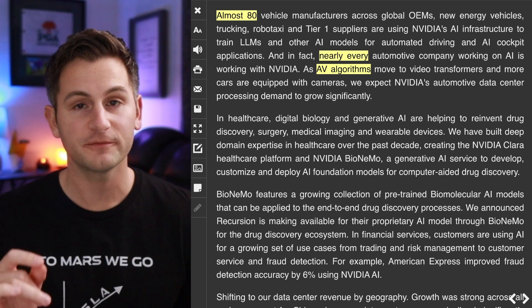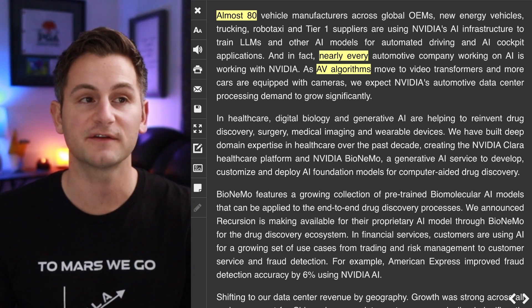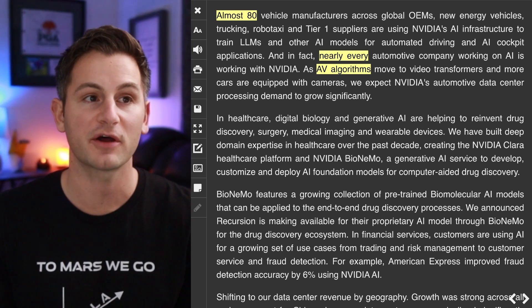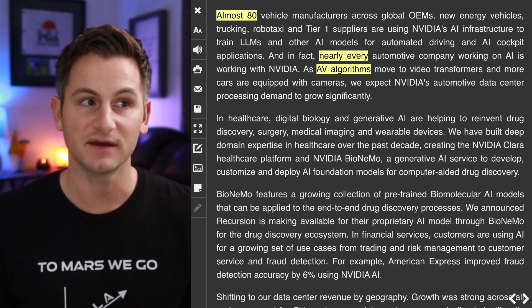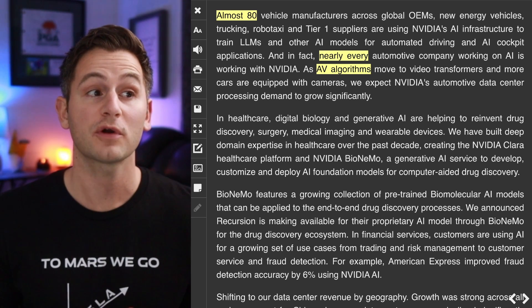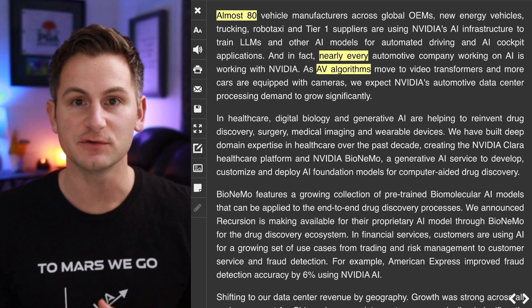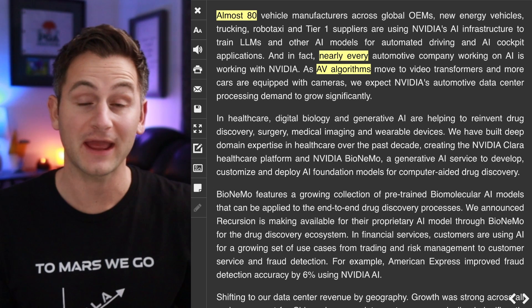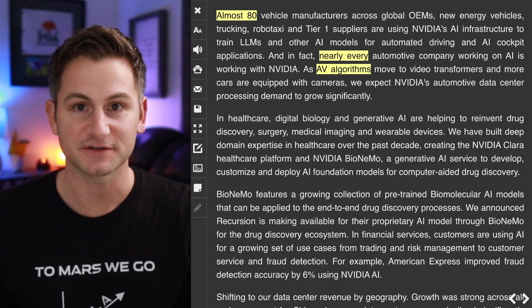Going through NVIDIA's Q4 conference call, you'll find that almost 80 vehicle manufacturers across global OEMs, new energy vehicles, trucking, robotaxi, and tier one suppliers are using NVIDIA's AI infrastructure to train LLMs and other AI models for automated driving and AI cockpit applications. In fact, nearly every automotive company working on AI is working with NVIDIA. As AV algorithms move to video transformers and more cars are equipped with cameras, NVIDIA expects its automotive data center processing demand to grow significantly. Think about what this means for Tesla — most of the industry is heavily reliant on NVIDIA for a majority of their autonomous driving infrastructure, compared to Tesla who has vertically integrated most of theirs. One obvious example: Tesla's hardware for its in-car inference compute is hyper-efficient and can cost an order of magnitude less than third-party solutions most of the industry relies upon.